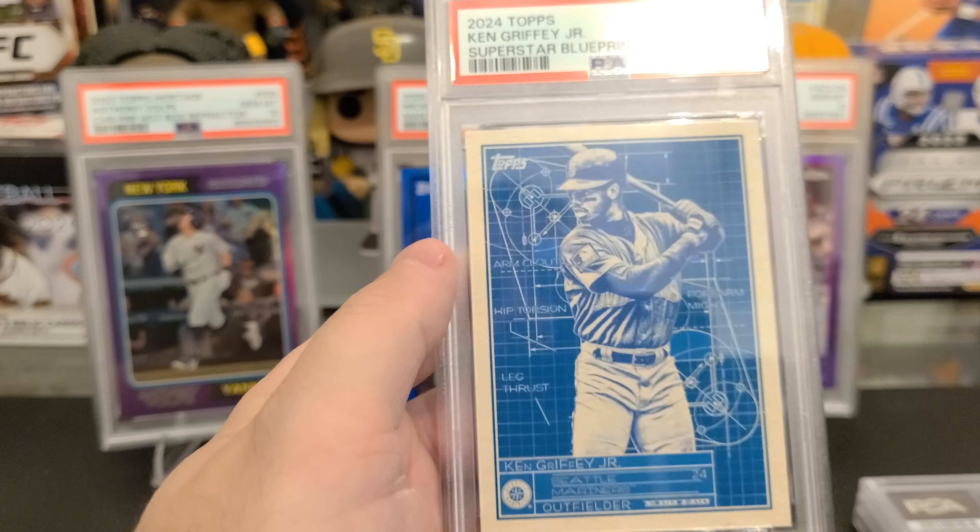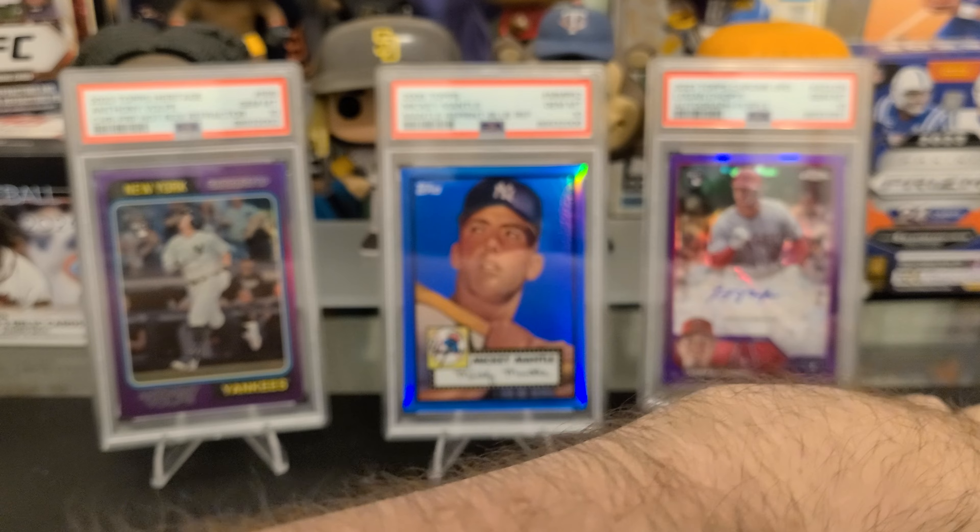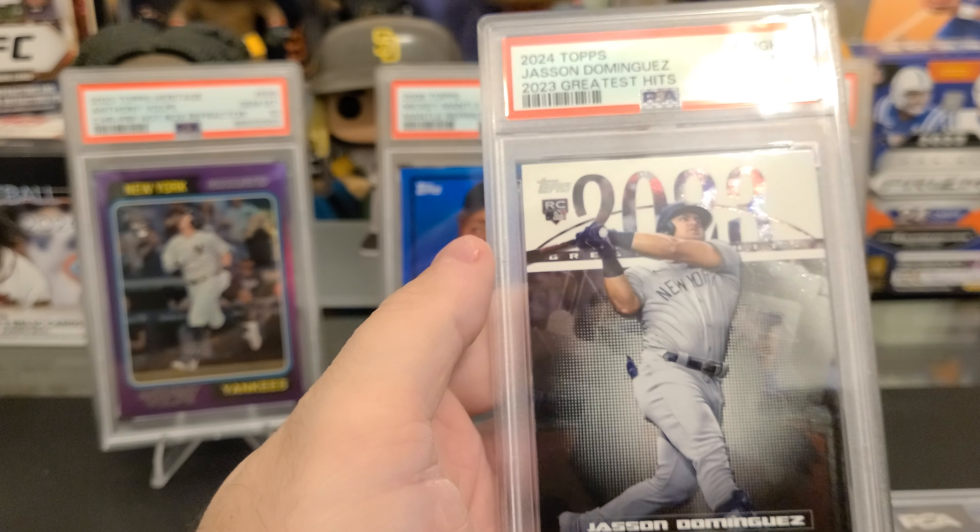Devers SP from Holiday. Got the PSA 9 — deserved. It is slightly, well, if you look at it, it's off to the left.